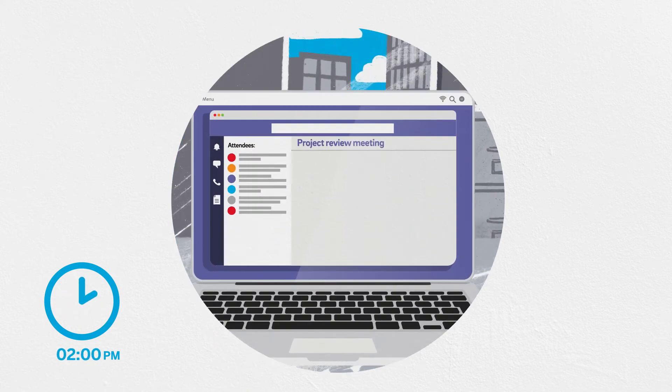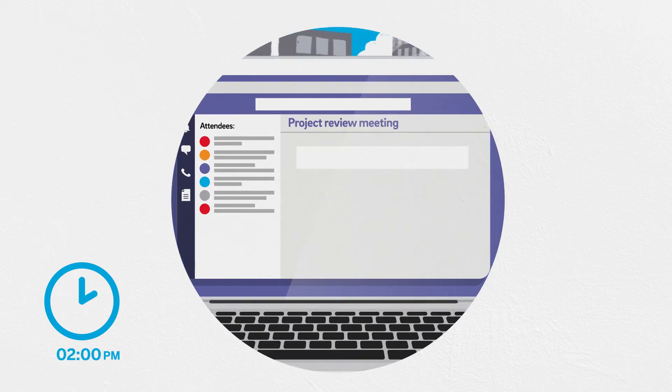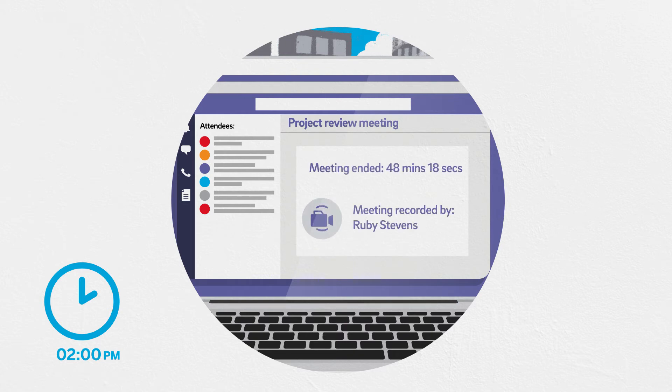It's a shame some of the stakeholders couldn't make that conference call earlier. It doesn't matter too much though, because the recording is uploaded to Envoice for Microsoft Teams, so they can listen later.